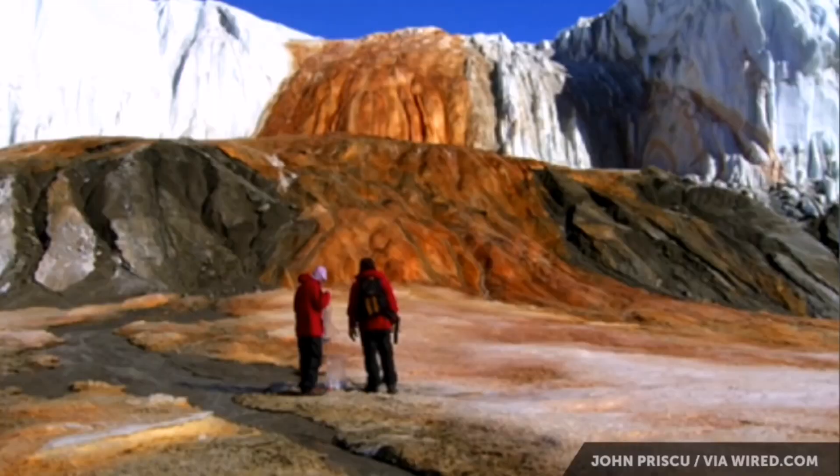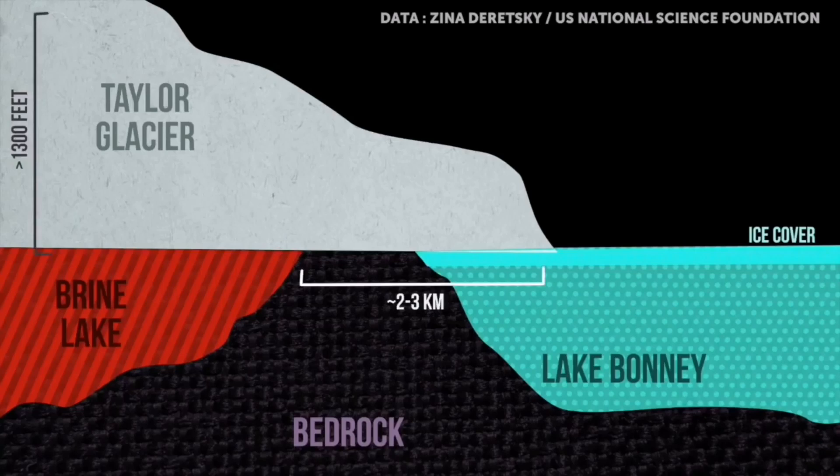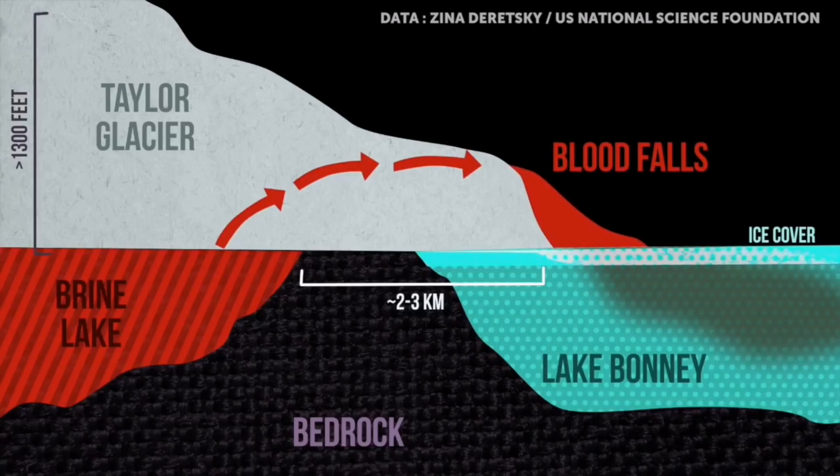The source of Blood Falls is thought to be a brine lake — something that was so salty that it couldn't freeze. That's at least 1,300 feet under the ice and a couple of kilometers away.